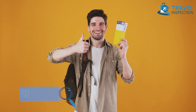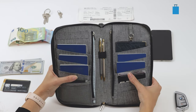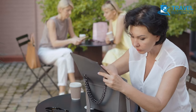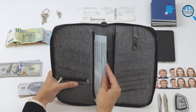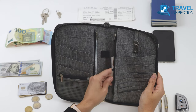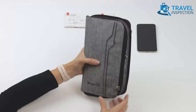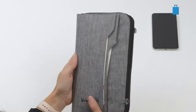Before you travel, it's essential to make a copy of your passport. Keep it in a safe place separate from your original passport. In case your passport gets lost or stolen, you will have a copy to use for identification purposes. The best way to organize travel documents is using a document organizer to keep your travel documents, tickets, and passport in one place. By doing so, you save time and prevent yourself from misplacing important items.